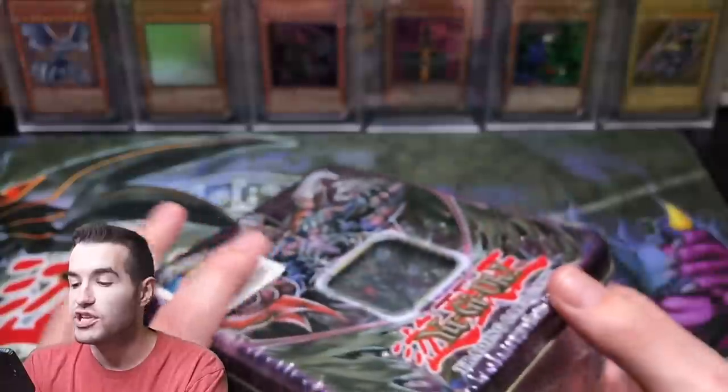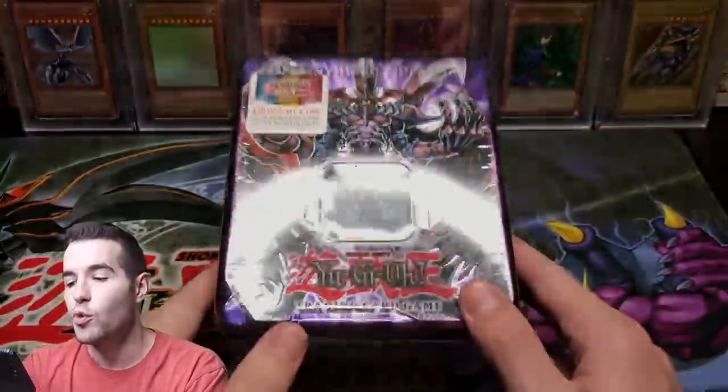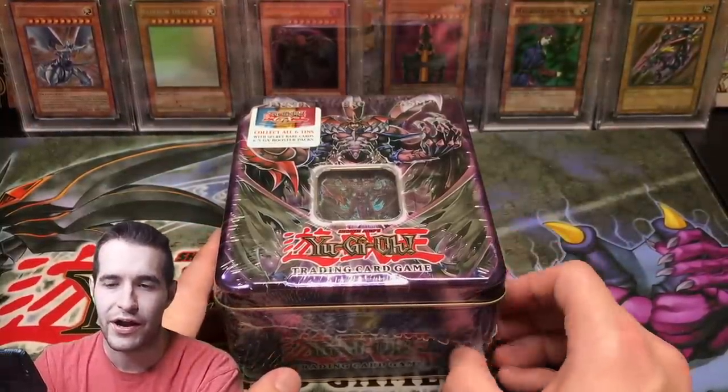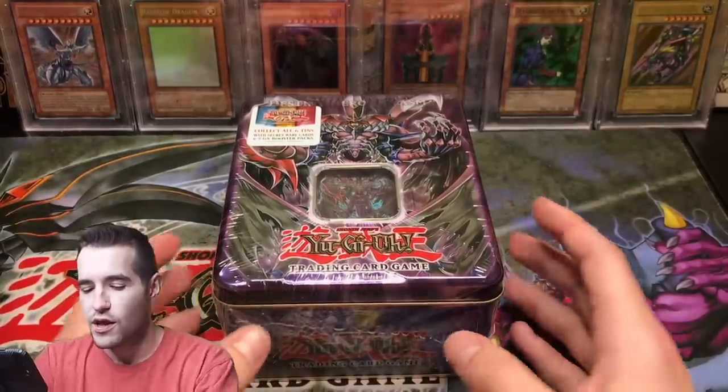A lot of you guys always ask me to open GX and I always get burned by GX, but I was like, you know what, we'll open this tin just for you guys. Let's see if we can pull a crazy ultimate rare out of five packs - the chances are not high, but let's see if we can do it.